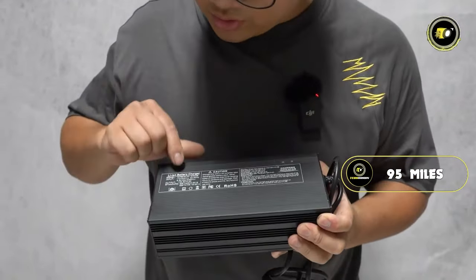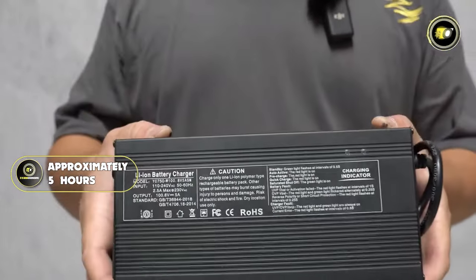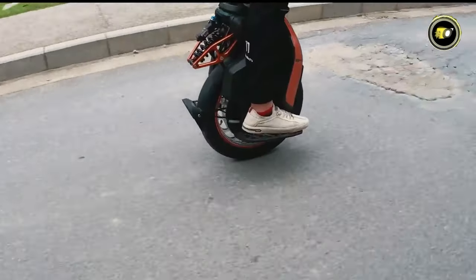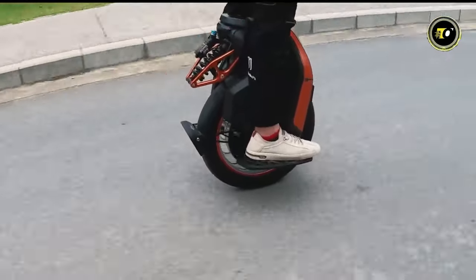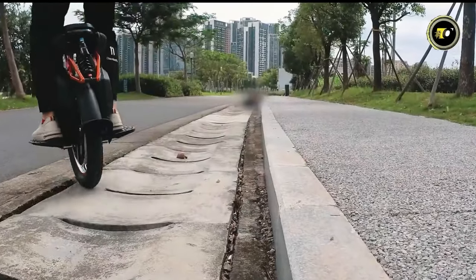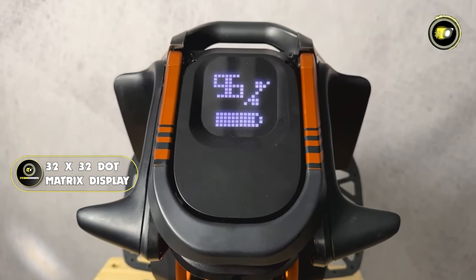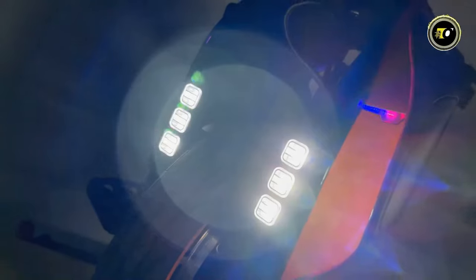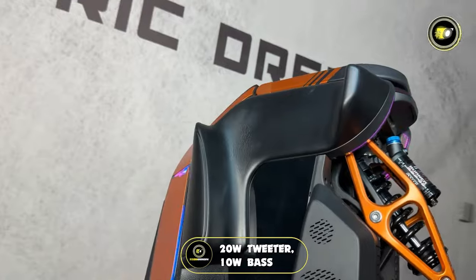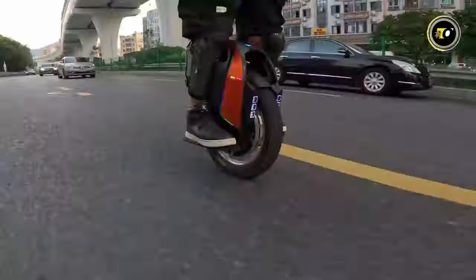Gone are the days of long waits. With the S19, expect a full battery in approximately 5 hours, and for those in a hurry, the dual charge option slashes this to around 2.5 hours. The S19 features the latest generation suspension system, ensuring a ride that is smooth, stable, and responsive. An intricate 32x32 dot matrix display provides clarity, while the robust audio system — including a 20W tweeter, 10W bass, and powerful headlights and rear brake lights — redefines safety and entertainment on the move.